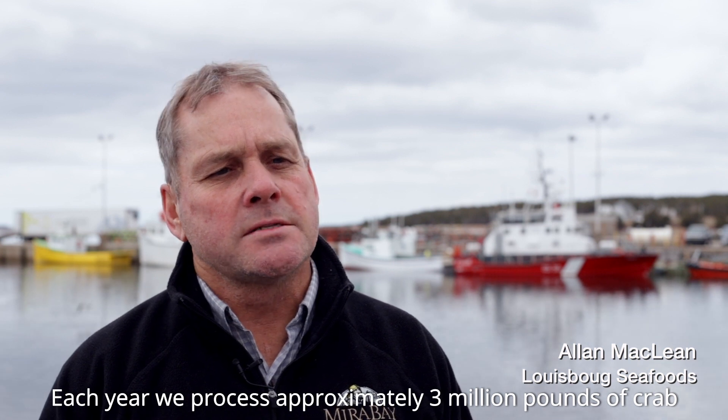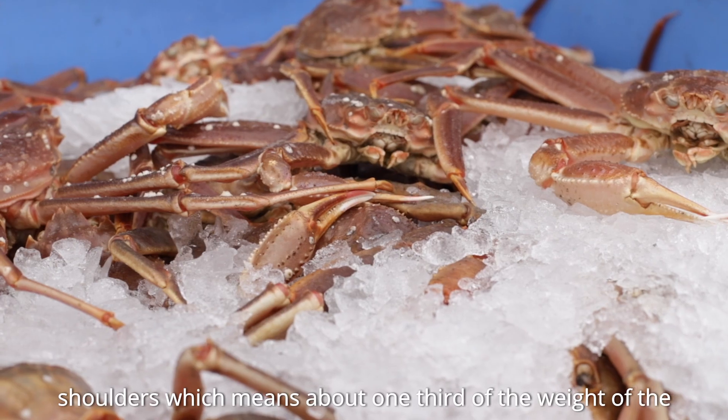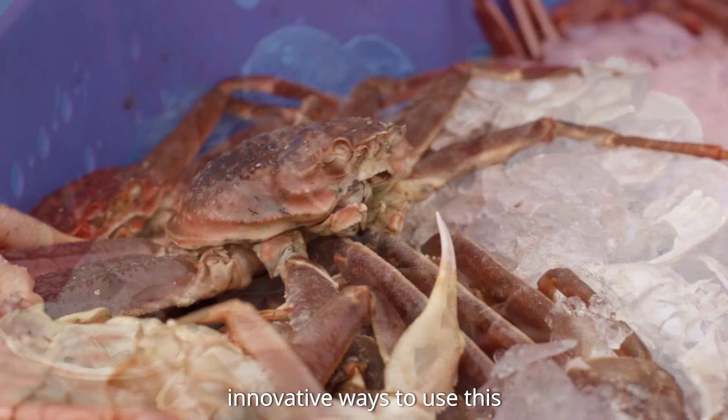Each year we process approximately 3 million pounds of crab at our plant in Lewisburg. When we process crab, we only utilize the legs and the shoulders, which means about a third of the weight of the crab is not usable. As a company, we're trying to find innovative ways to use this.